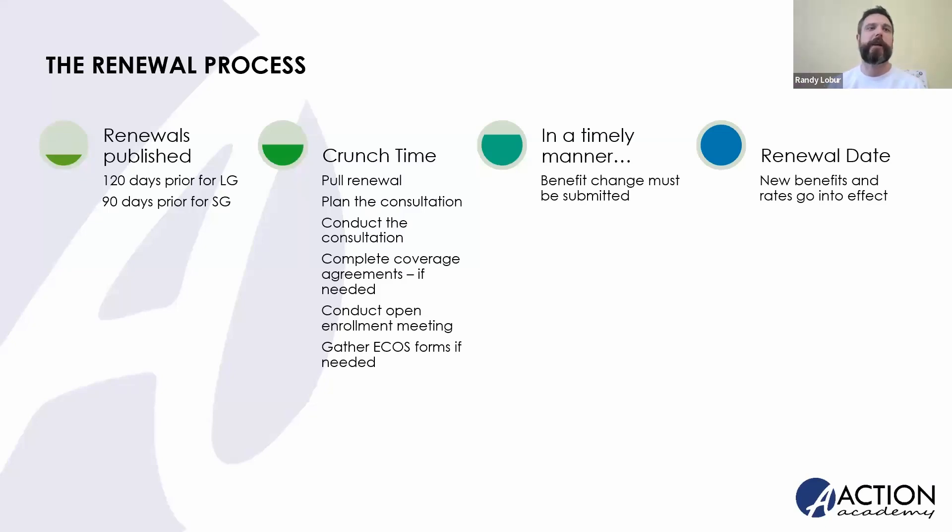Jamie, is there anything you'd want to add or clarify around that timeline? Everything has been kind of the same as we've been going along over the last several years. I think the only thing that changes is how and where we pull renewals, and we're all still adapting to that. One thing worth noting, though not part of the training, is that we don't do data collection surveys anymore — which is much appreciated by the agent community. But that didn't change the release of those renewals, so everything else is good.